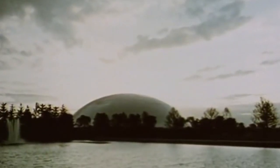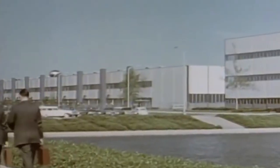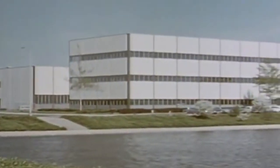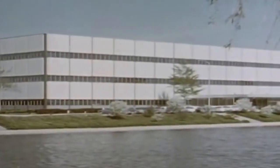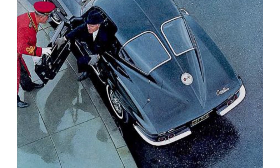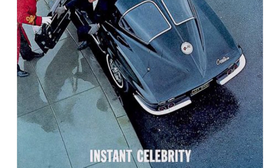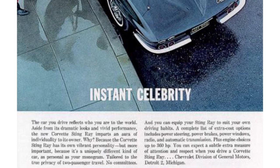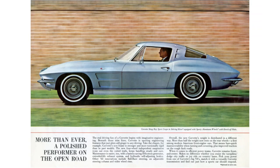By the early 1960s, things were changing. Zora Arkostantov, Larry Shinoda, and the rest of the Corvette team had been very busy redesigning and engineering the Corvette for its second generation debut. When the new Stingray was released in the fall of 1962, the only major parts carried over from the first generation were the engine and transmission. Virtually everything else was new, including the redesigned body and chassis.